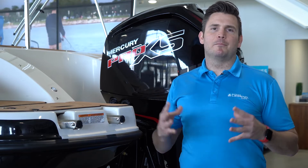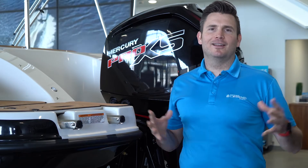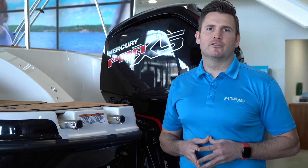By taking advantage of Mercury's unstoppable four strokes and pairing it with a Legend pontoon or an aluminum fishing boat — lighter by nature — we maximize that horsepower and efficiency to get you one of the most fuel efficient boats on the water today, ultimately leading to less time at the fuel pump, more money in your pocket, and more memories made with your family.